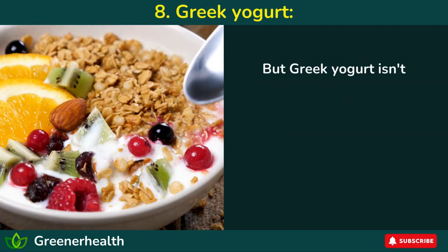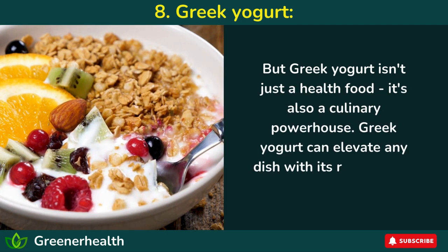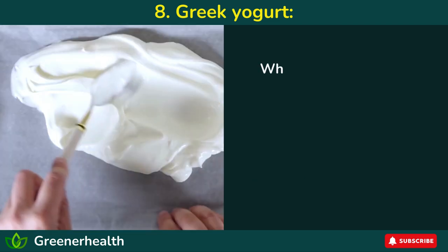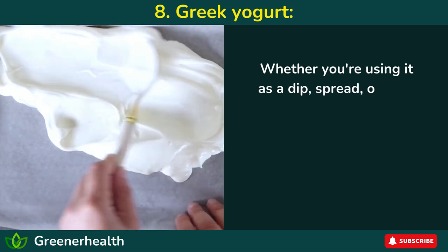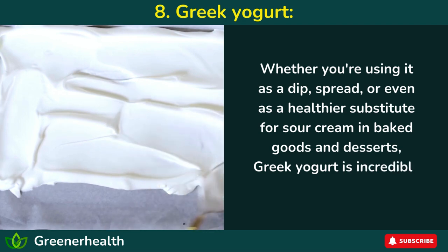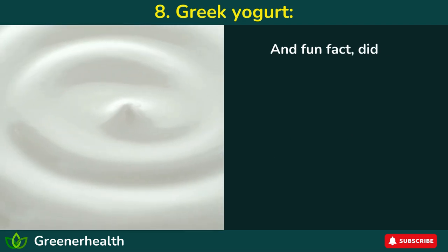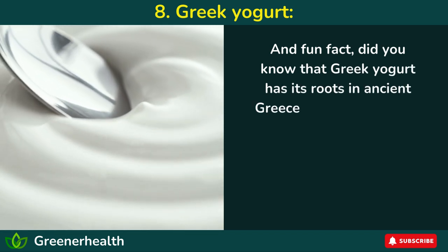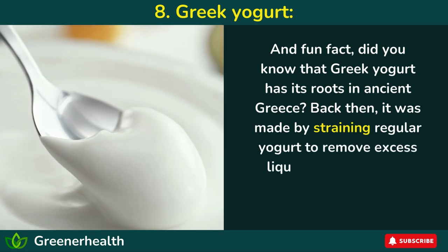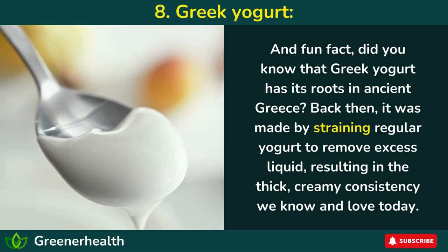But Greek yogurt isn't just a health food — it's also a culinary powerhouse. Greek yogurt can elevate any dish with its rich, creamy texture and tangy flavor. Whether you're using it as a dip, spread, or even as a healthier substitute for sour cream in baked goods and desserts, Greek yogurt is incredibly versatile and tasty. And did you know that Greek yogurt has its roots in ancient Greece? Back then, it was made by straining regular yogurt to remove excess liquid, resulting in the thick, creamy consistency we know and love today.